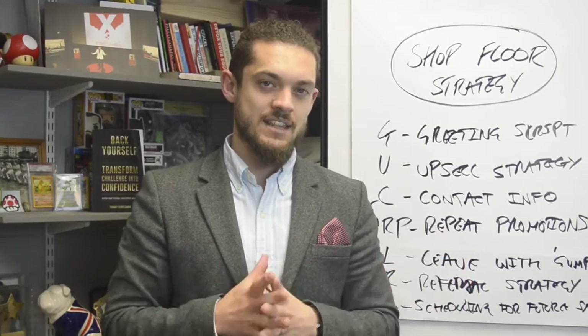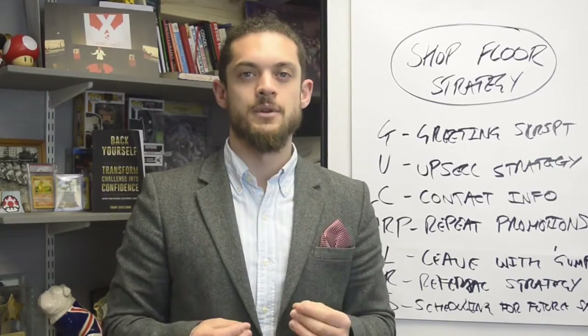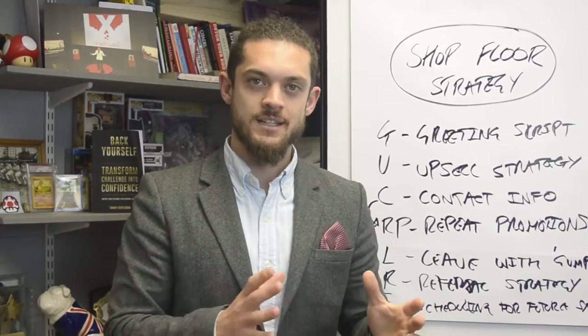Thank you for watching this video. If there's anything I can do to help you, please reach out, send me a message, or go to www.calltommyg.com. Thanks for watching.